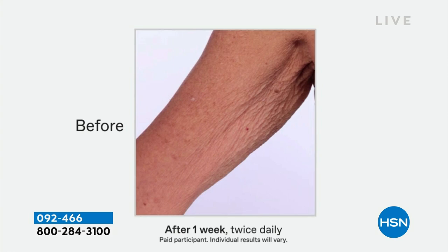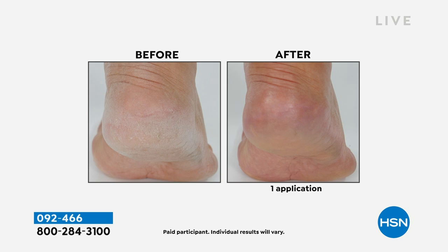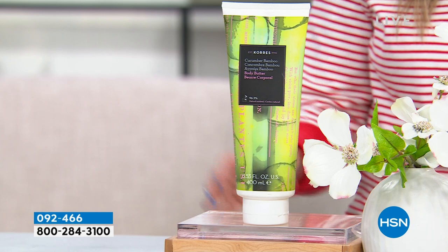One single application — and of course we're hydrating because we want the moisturization — but this optimizes your own skin's natural elasticity. It gives you smoother texture, healthier, younger, softer, dewier looking skin. It has over 425 reviews making it an incredible customer pick, and today it's 60% off.